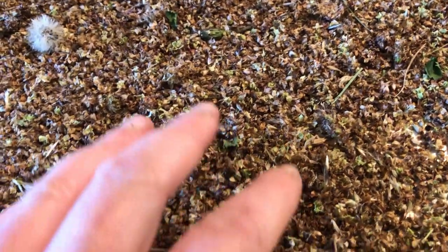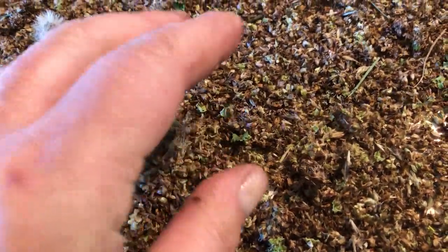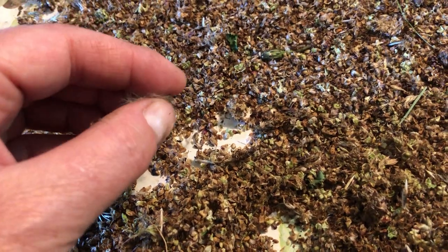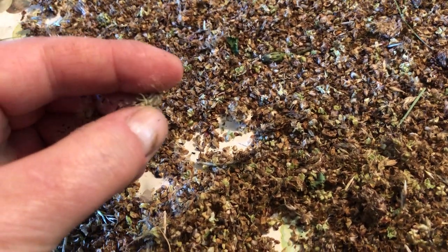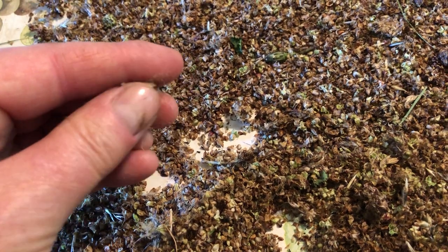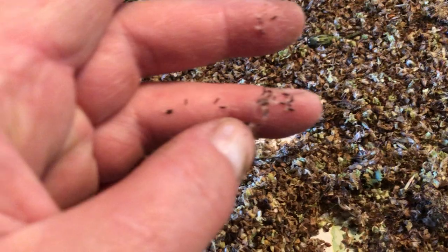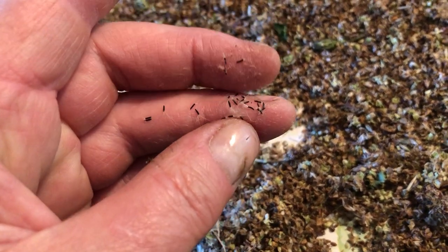Yesterday, before the storm came, I went out and collected these seeds. This is some of the hawksweed seeds — I plucked them as seed heads. They're tiny, tiny seeds, very small. I'll be spreading them about.